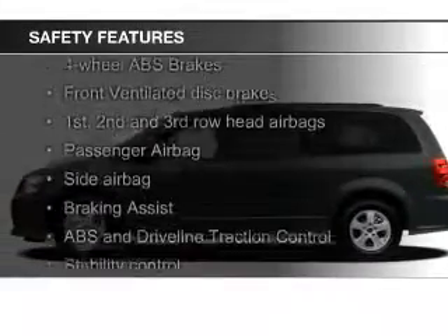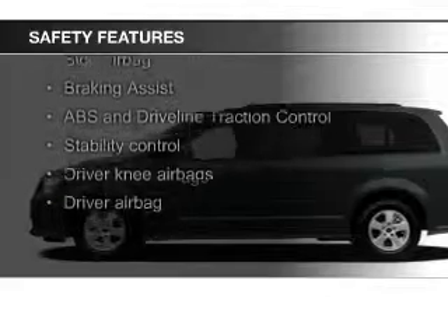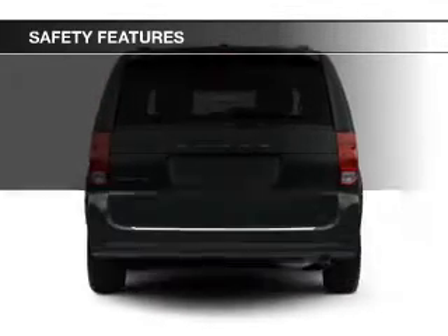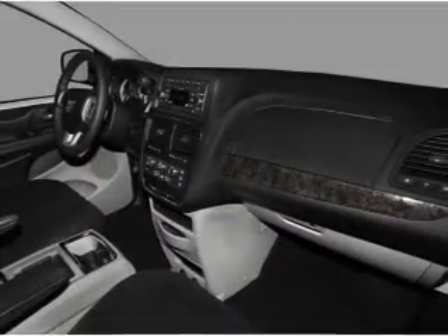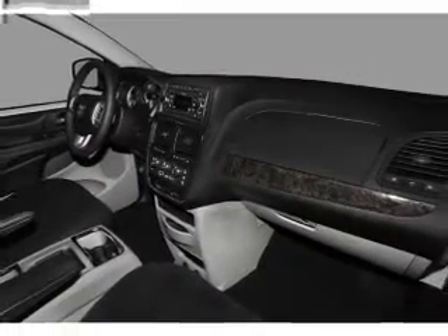Safety was made a priority with these features: curtain head airbags, side airbags, second and third row airbags, brake assist, traction control, stability control — great quality at a great price.